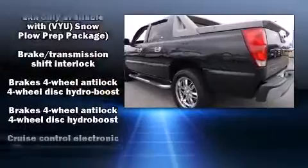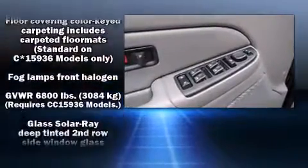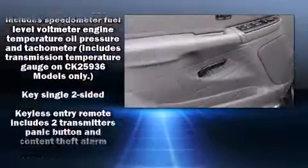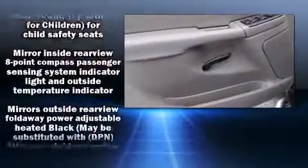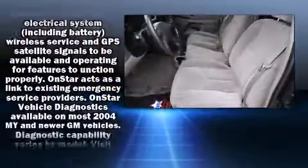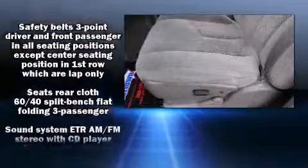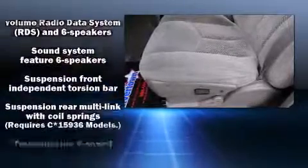Safety equipment includes airbag traction control, a panic alarm, OnStar, and four-wheel disc brakes with ABS. Various mechanical systems are monitored by electronic stability control, keeping you on your intended path.